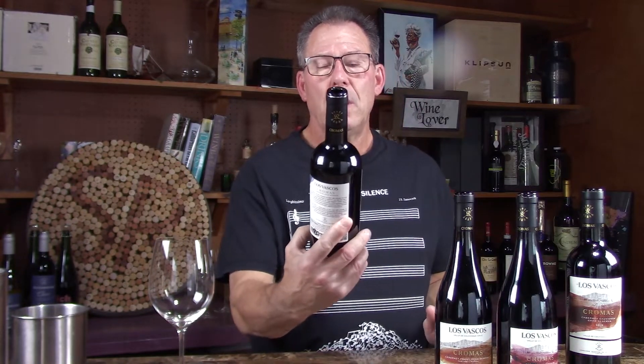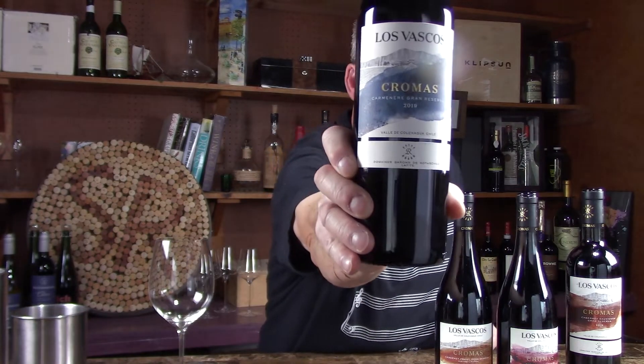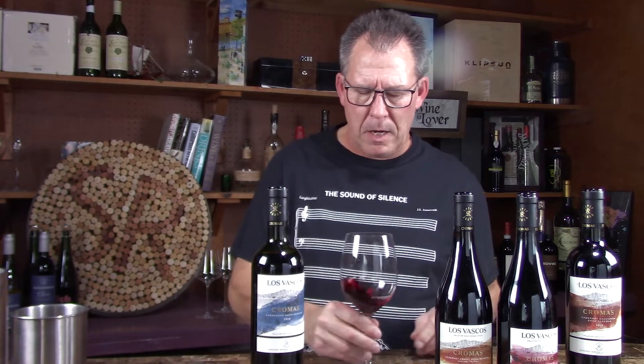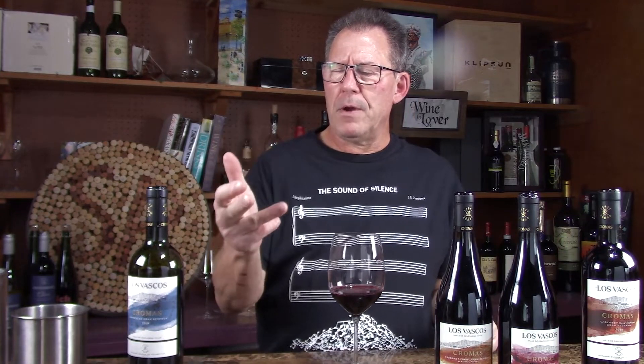This is the Las Vascos Chromas Carmenère Grand Reserva 2019, Colchagua Valley Chile, and this rolls in at $20. The reason they picked Las Vascos is they liked its spot near the ocean, semi-arid ground, good water sources — they felt this was the best place to start a project down there in Chile. I can smell this wine already. Carmenère is one of the six grapes of Bordeaux — Merlot, Cab, Cab Franc, Petit Verdot, Malbec, and Carmenère.